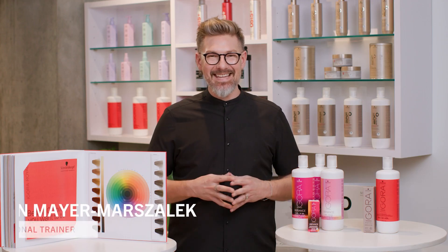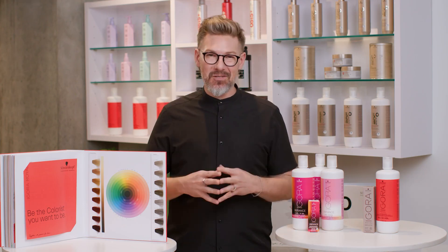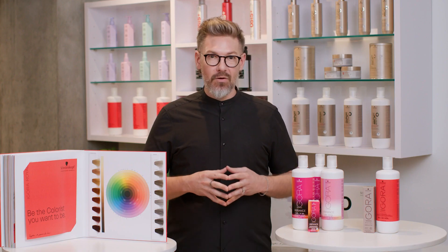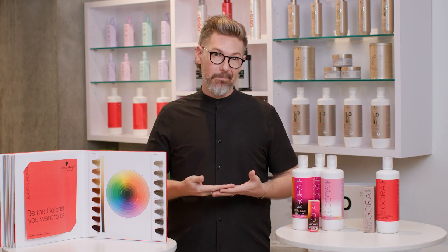Hey again, Ian here with our video series called The Breakdown. In this particular video, I want to walk you through our numbering system. It is uniquely simple to Schwarzkopf Professional, and it is something that we use because we are an international company. We're in over 100 countries worldwide, and numbers pretty much translate across the globe the same.